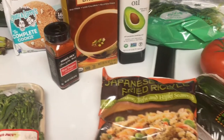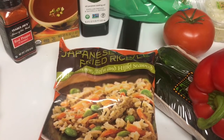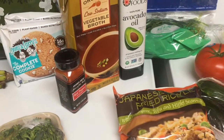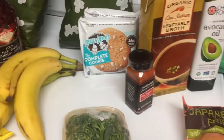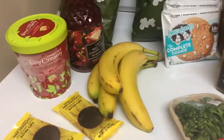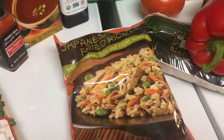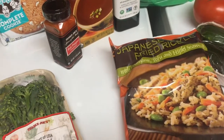For my final dinner option this week I'm going to have Japanese fried rice. I did need a little avocado oil, and I also have some cauliflower that's already in the freezer. I'll probably have this on Friday nights as my takeout sort of meal.